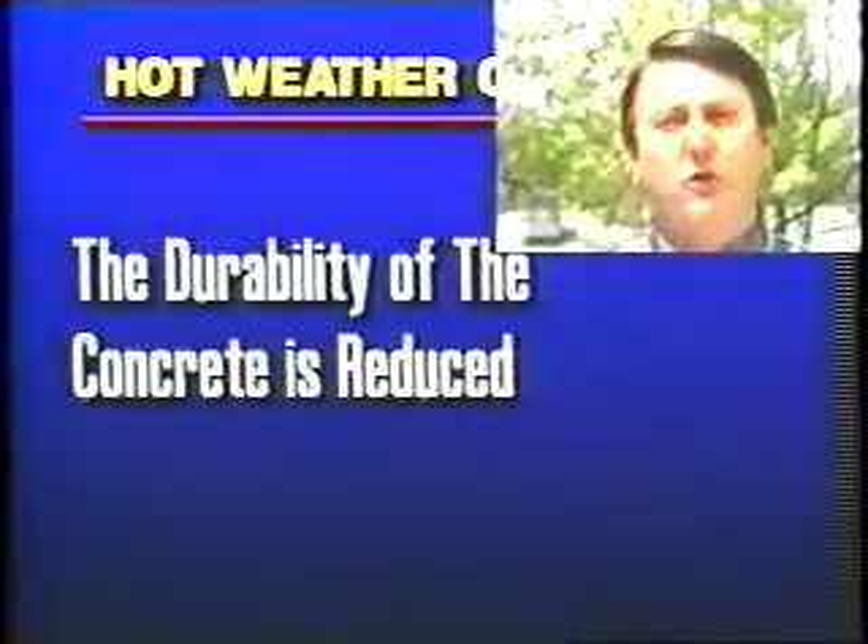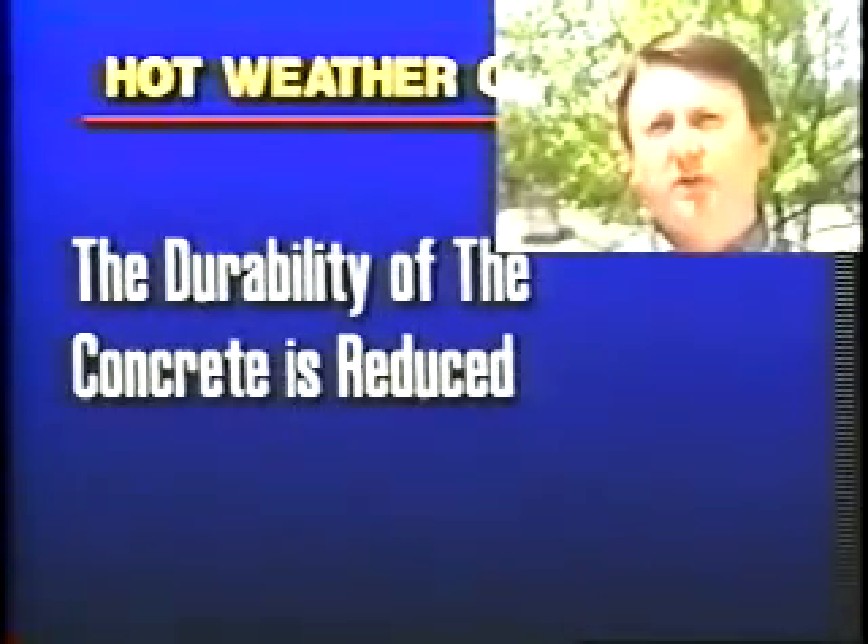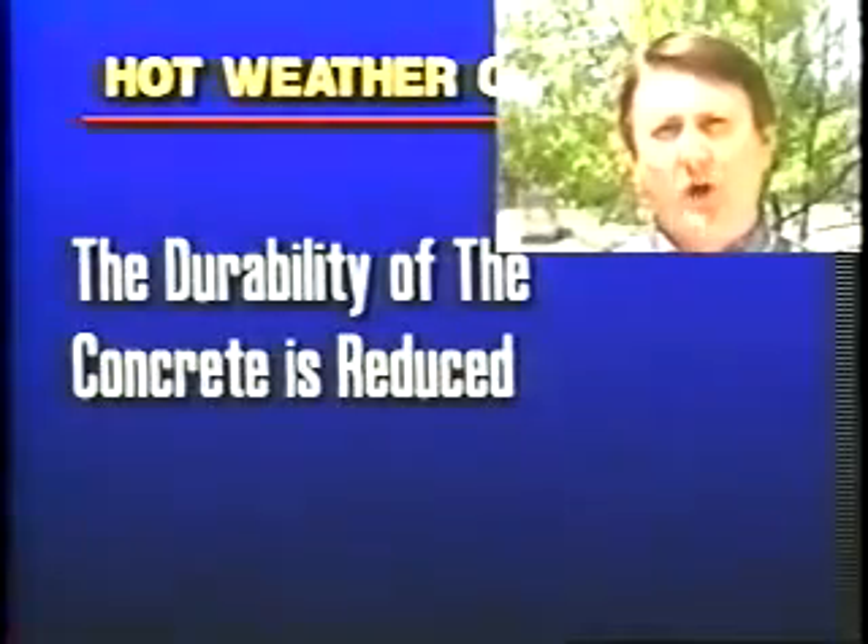Next, the durability of concrete is reduced. Temperature of concrete cannot be controlled as easily in hot weather as it can in cold weather.